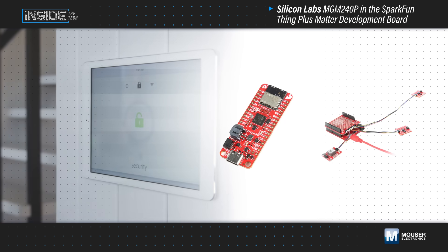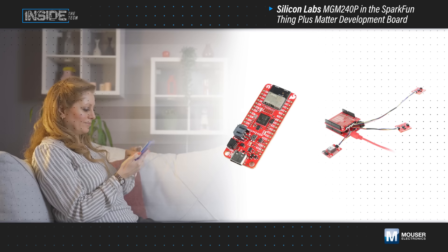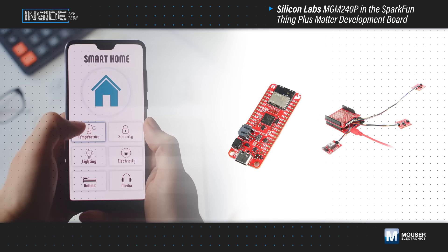The SparkFun ThingPlus Matter Board can be powered by a LiPo battery, is feather-compatible, and has a quick connector for integration with SparkFun's quick-connect system to easily add sensors, actuators, and displays.